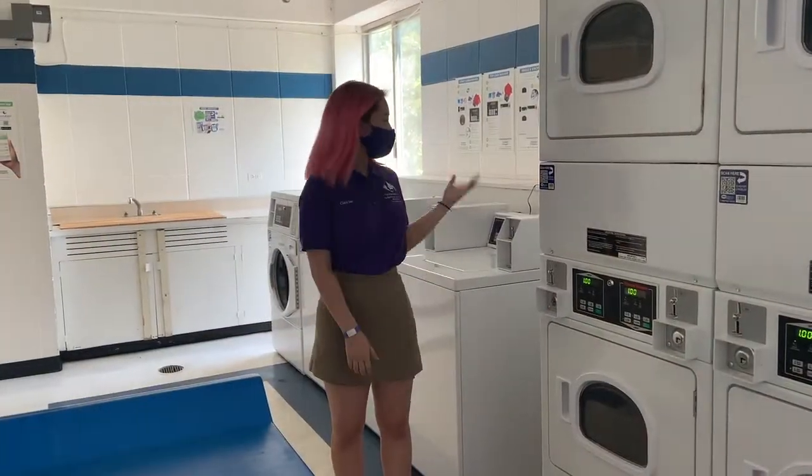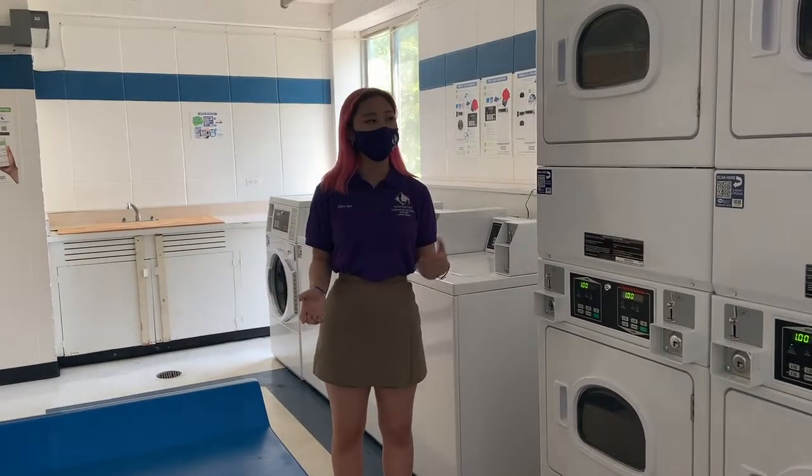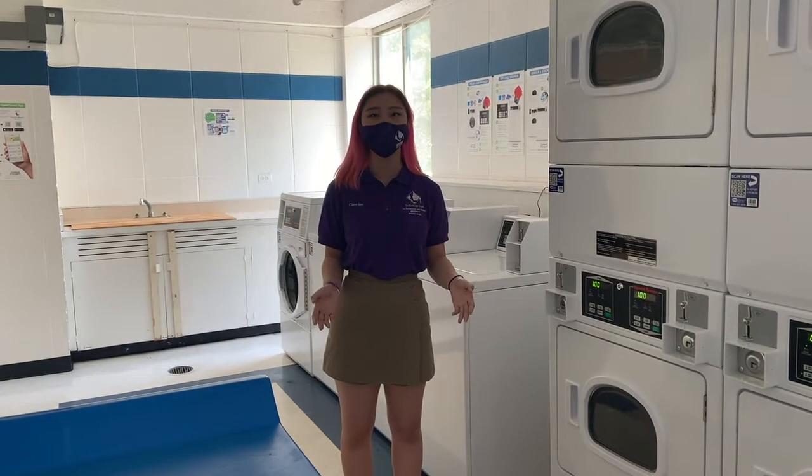This is our laundry room. These are our washers and these are our dryers. Each wash and dry is a dollar. You can pay through coin or through an app called Speed Queen, which also notifies you when your clothes are done.